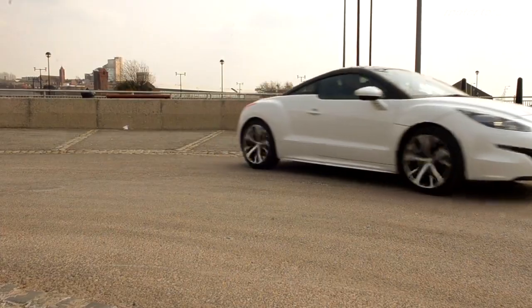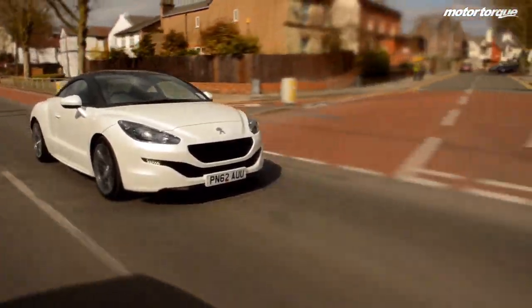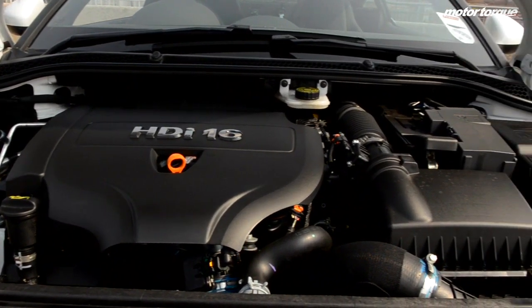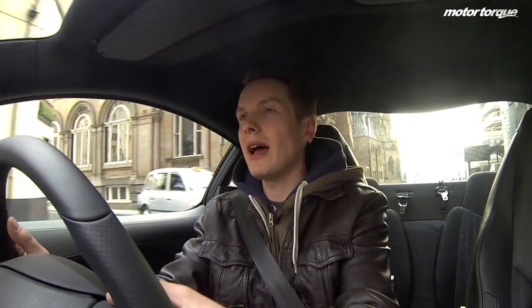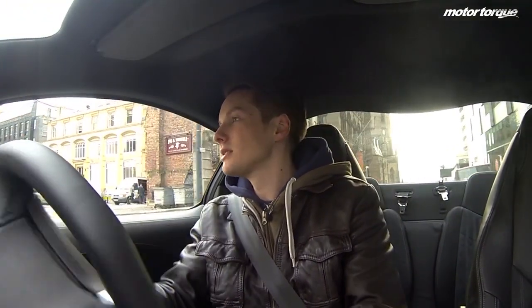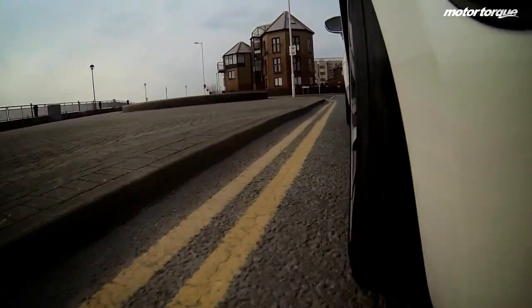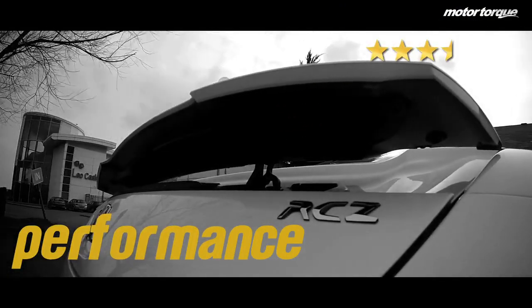The Peugeot RCZ performs well, combining good performance and good ride comfort. Two versions of the 1.6L petrol engine can be specced with either 156bhp or 200bhp outputs. I'm driving the 1.6L diesel, which has 163bhp and averages around 50mpg — so the power is on tap but you won't have to keep filling up. The 1.6L diesel variant is the highlight of the range. We give its performance category three and a half out of five available stars.